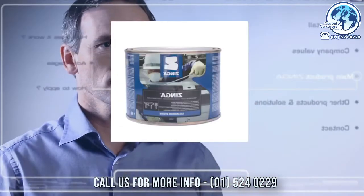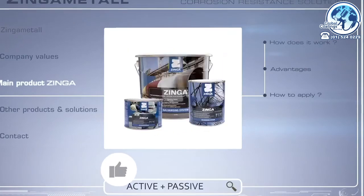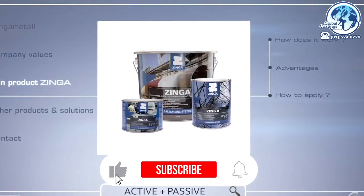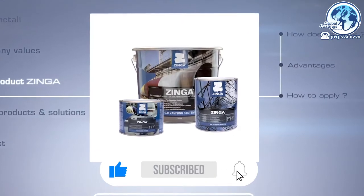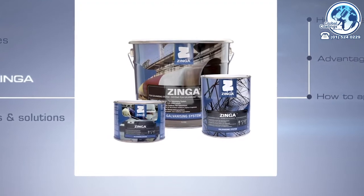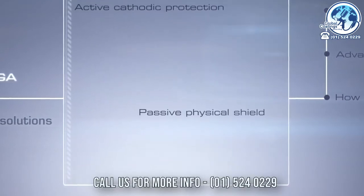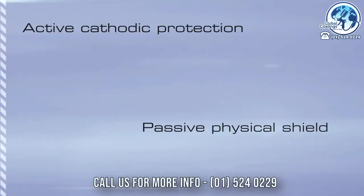Zynga Metal's main product is the high-quality film galvanizing system Zynga. Zynga differentiates from other anti-corrosion methods by combining both passive and active protection in an easily applied film galvanizing system that not only delivers active cathodic protection, but also provides a passive physical shield.